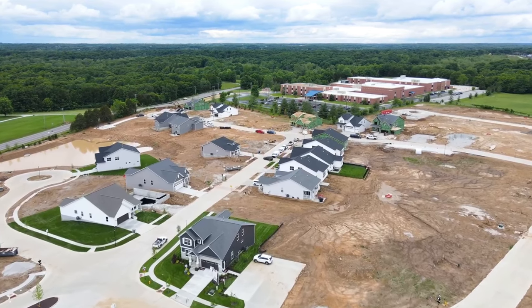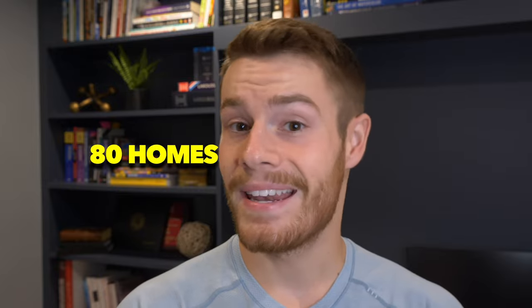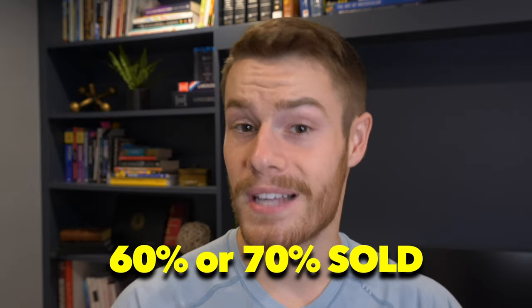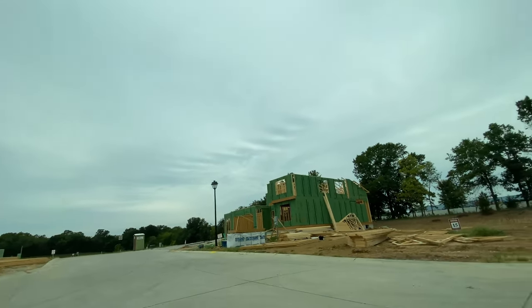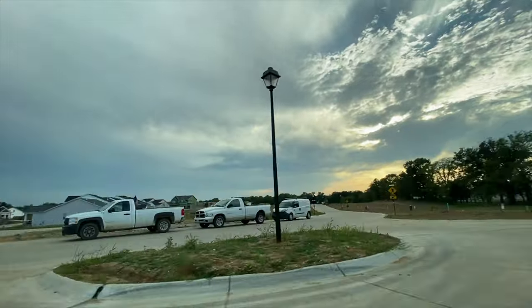Summerlin is completely built by McKelvey — 100% McKelvey. In total, it's going to be 80 different homes split between phase one and phase two. Both phases are open right now. Phase one is about 60 to 70% sold already. Phase two is wide open — at the time of filming this video, which is early September, there are literally only two lots that have been sold in phase two. The rest is wide open.